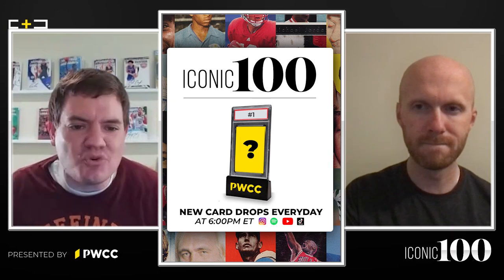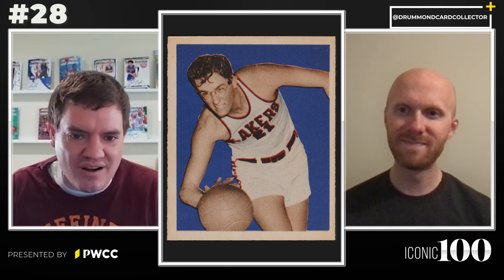At number 28 on the Iconic 100 list is the George Mikan 1948 Bowman rookie card. Here to talk about it is Ty from Sports Card Investor, somebody who, like me, had this card significantly higher on the list. Ty, when I said number 28, what happened in your mind? Well, 8 minus 2 equals 6 — which is where I had this card on the list. Big difference.